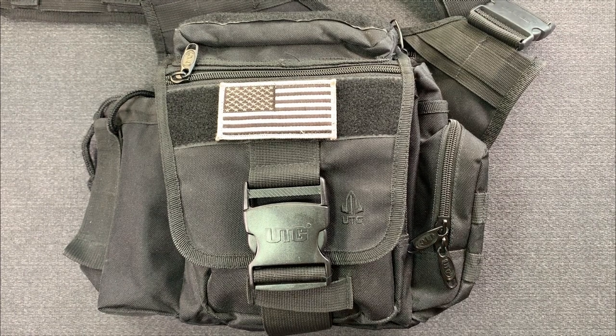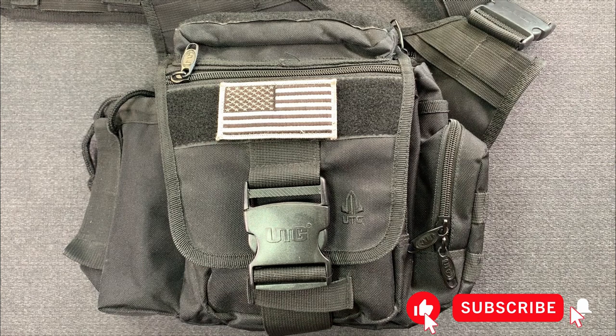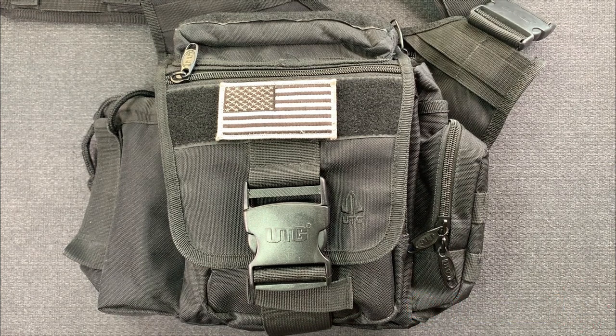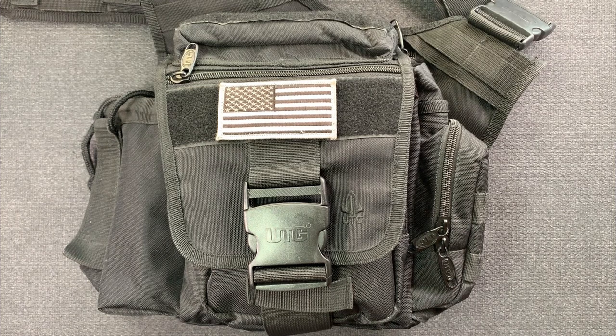Hello everyone and welcome back to the channel — mnemonic tutor here — and today we're going to do a very quick video on my everyday carry bag, my EDC for 2019. This bag has all of the items that I take with me on a daily basis when I go around town. This is not a work-specific thing, not for travel — just going out to the park, taking the dog out, whatever the case is.